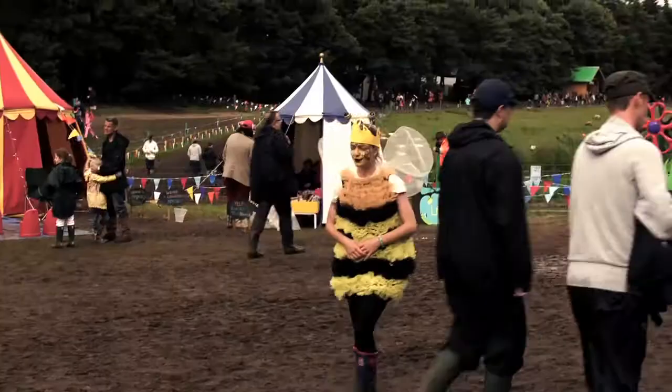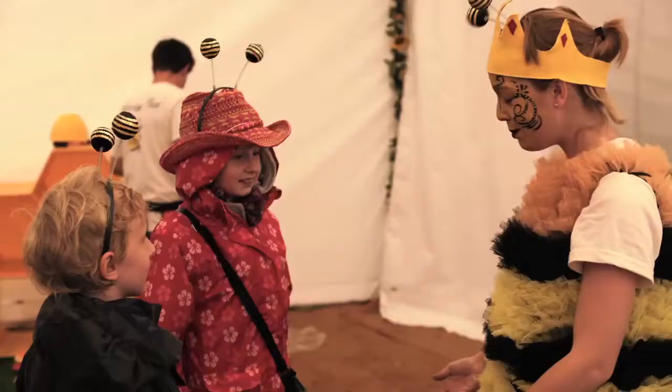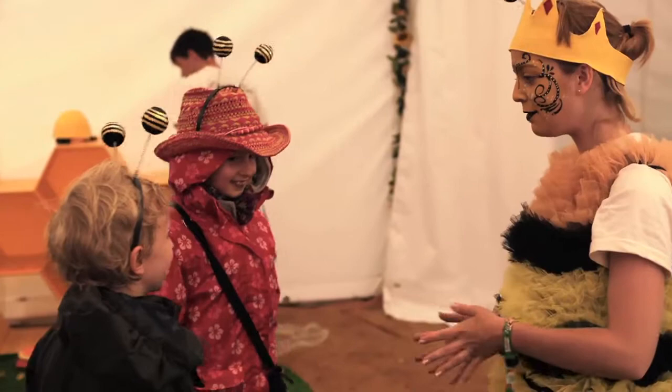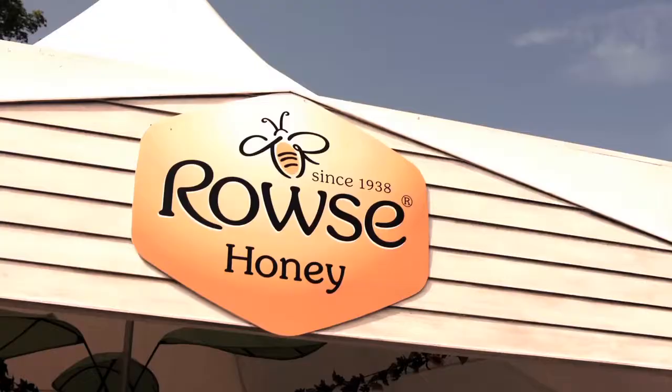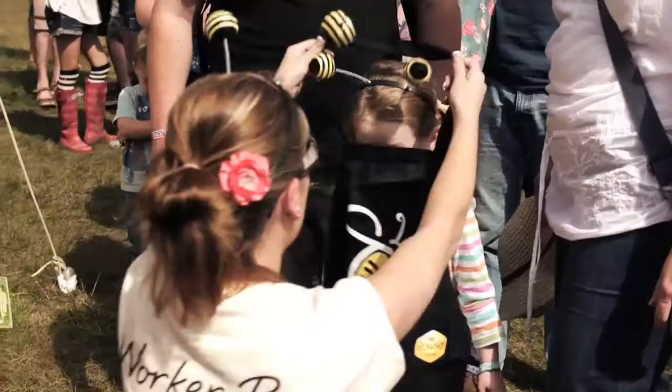Look, here's Queen Bee. She gave the children her most royal welcome. She needs the help, you see, collecting nectar for her royal party. But first, she had to turn the children into bees.